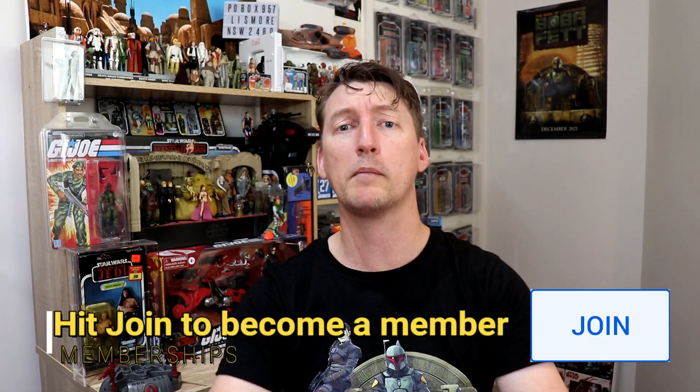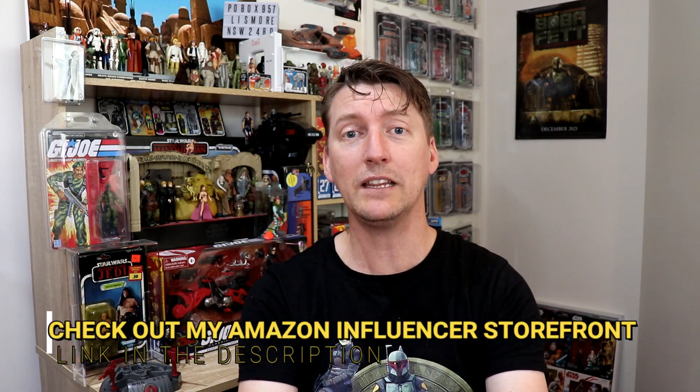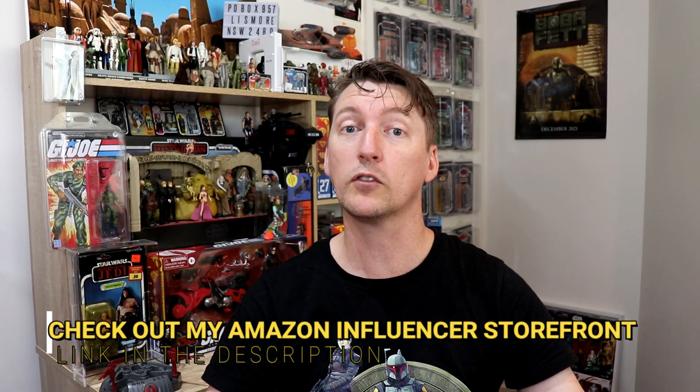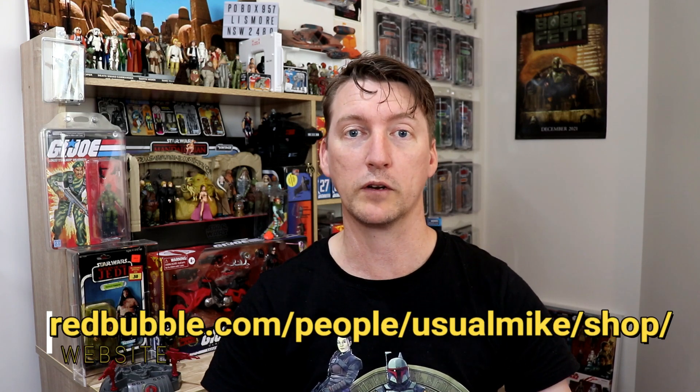Thank you very much for watching. If you like this kind of content and want to support the channel, you can become a member by hitting the join button below. You can also use the Amazon link in the description — it doesn't cost any more and helps out the channel. Check out the Redbubble store featuring Usual Mike Television's logos. Follow me on Twitter at UsualMike30 or on Instagram at UsualMikeTV. Hit subscribe, hit the little bell for notifications, slap a like on the video if you've enjoyed it, and I'll see you guys next time — all the best!